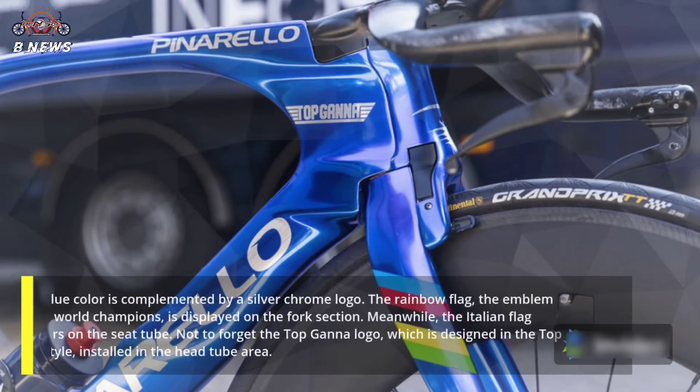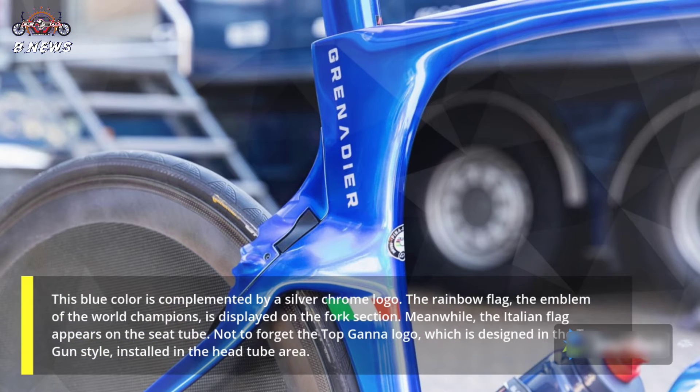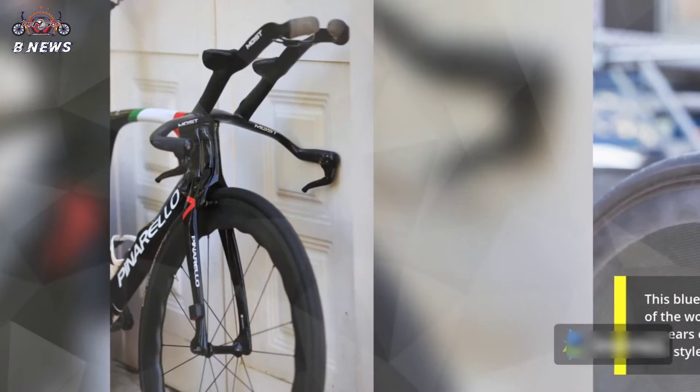This blue color is complemented by a silver chrome logo. The rainbow flag, the emblem of the world champions, is displayed on the fork section. Meanwhile, the Italian flag appears on the seat tube. Not to forget the Top Ganna logo, which is designed in the Top Gun style, installed in the head tube area.